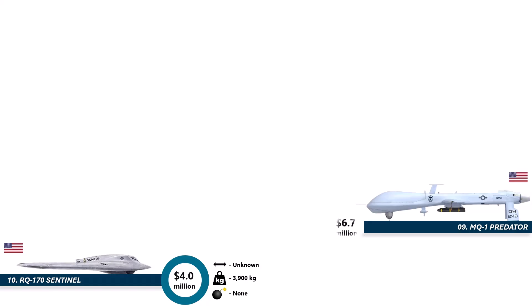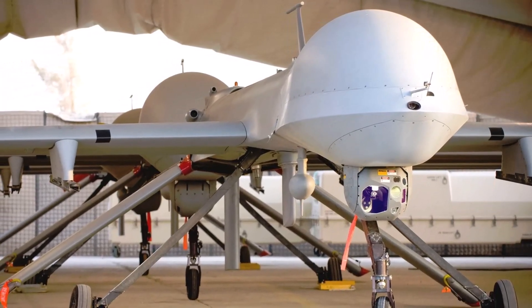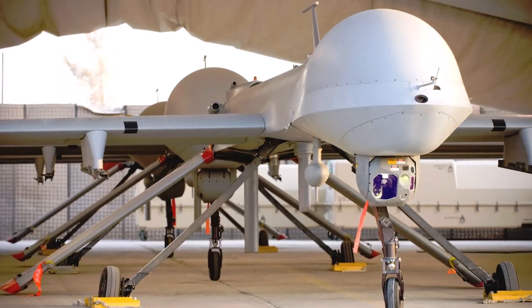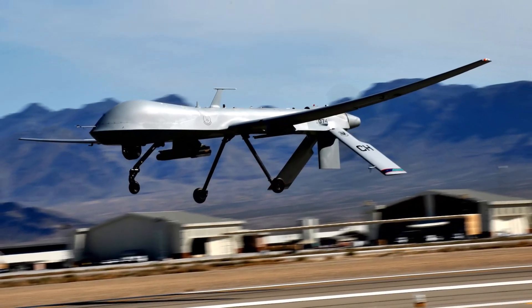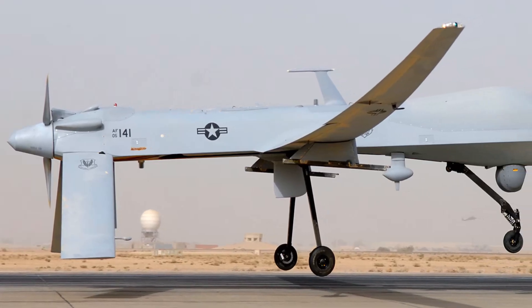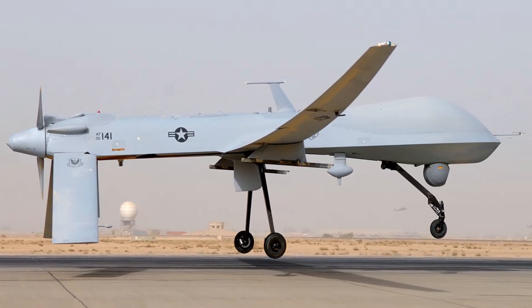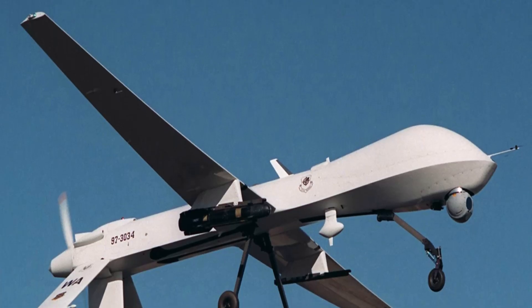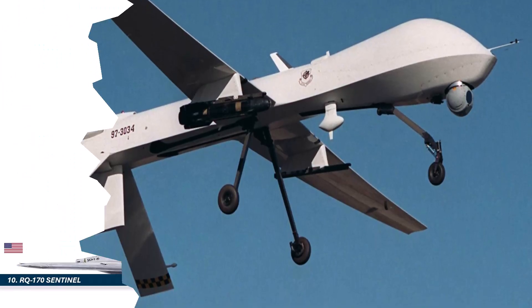At number 9, we've got the OG of modern drone warfare, the MQ-1 Predator. Costing about 6.7 million dollars, this drone literally changed the world. It was the first UAV to combine long-endurance, high-quality surveillance, and missile-carrying capability into one platform. With over 24 hours of flight time, satellite control, and the ability to carry Hellfire missiles, the Predator gave militaries 24/7 eyes and strike power without risking pilots. Even though it's retired, the Predator remains legendary — the granddaddy of every major combat drone today. If drones had a hall of fame, this one would be the first inducted.